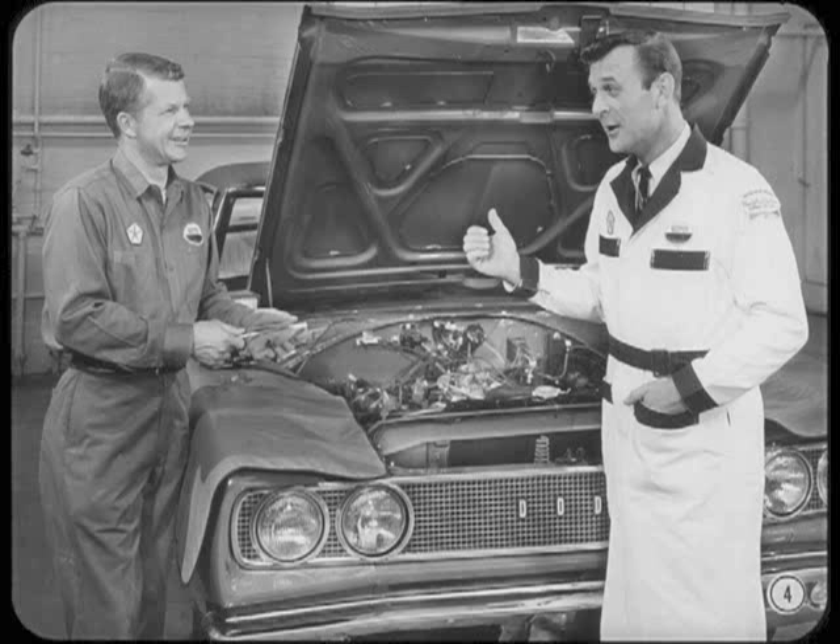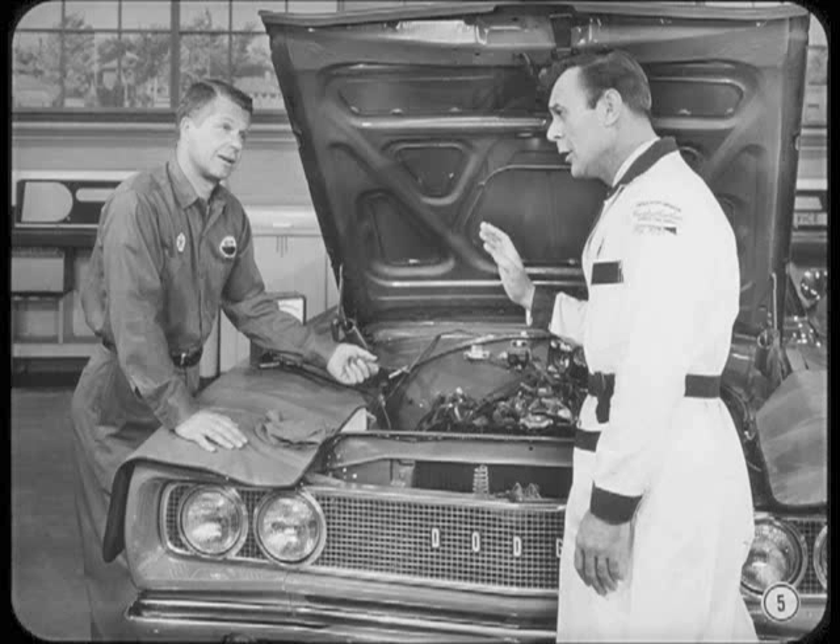The engine's running slower than the spec setting, so I'd better raise the idle speed a bit. Hold it, Fred. That engine is still fairly stiff. If you raise the idle speed, we could get the car back in a hurry with a high idle speed complaint.